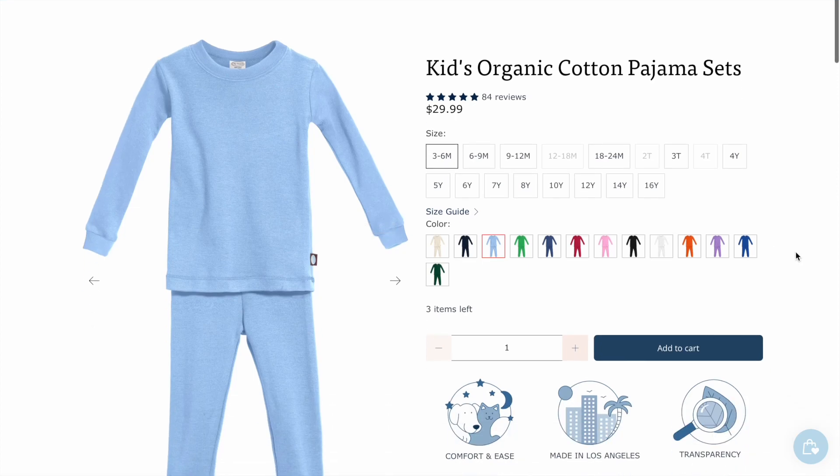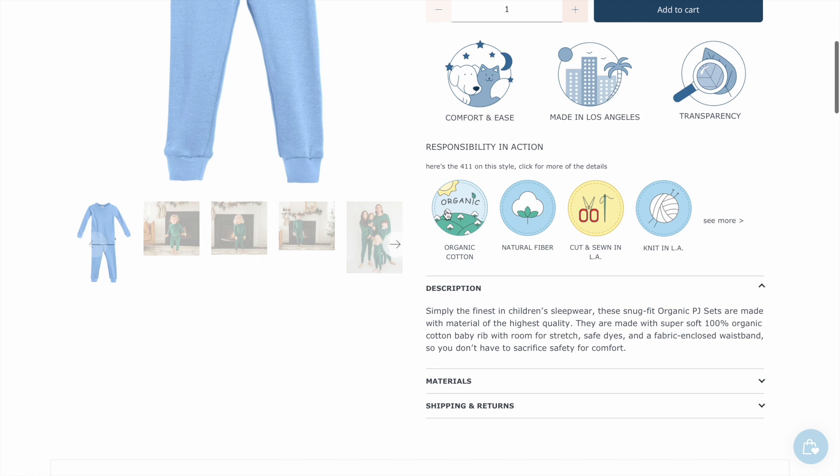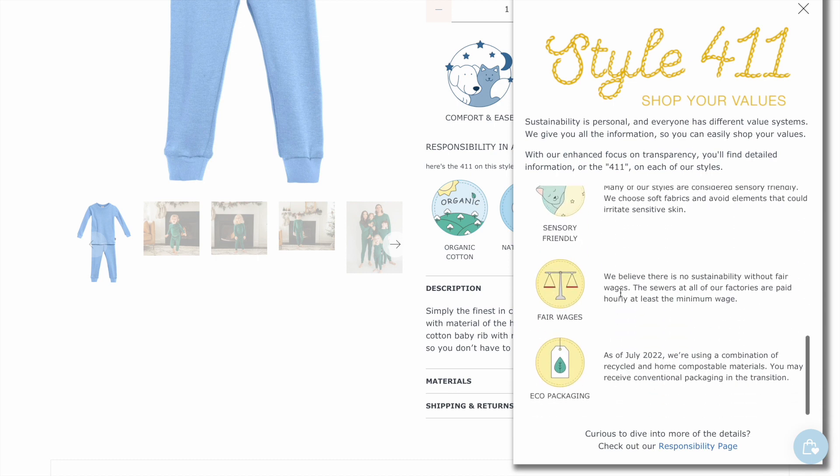When you land on any product page, you'll find the Responsibility in Action section. Click on any of the icons there and the Style 411 will pop up. This shares all the icons associated with that product.